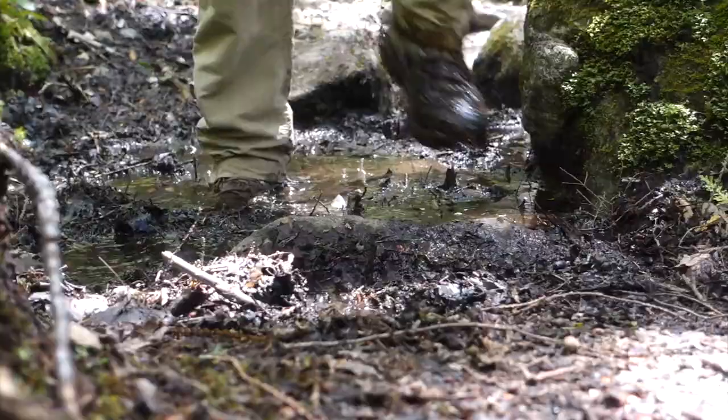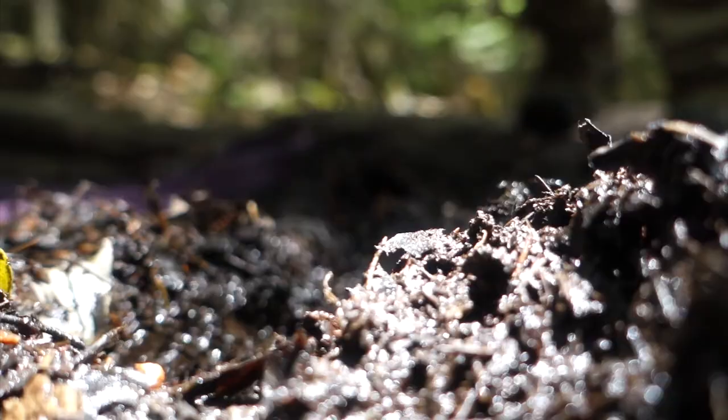Springtime in the Adirondacks means one thing that will be constant throughout your hike and that's mud. Try to go through the middle to avoid widening any trails.